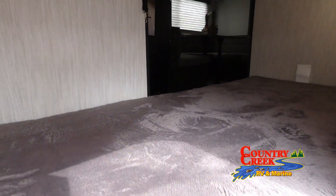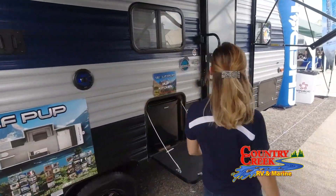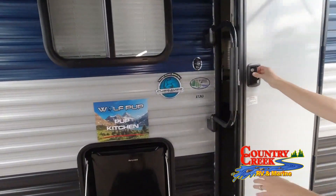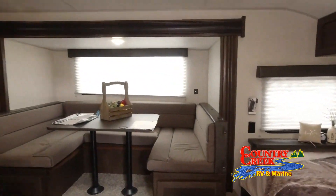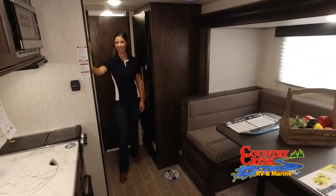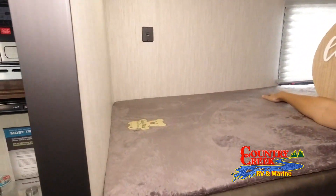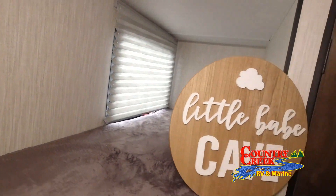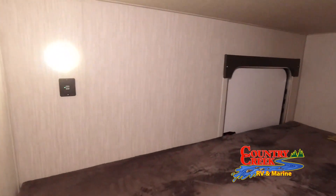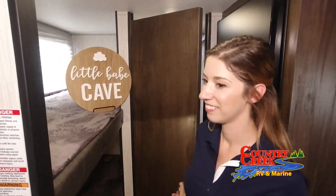Welcome to Country Creek RV and Marine Supercenter, your RV, boat, and Tracker off-road dealer in Hattiesburg, Mississippi. We have a large selection of new and used RVs and boats at great prices. We carry many types including travel trailers, fifth wheels, and toy haulers by Forest River, Grand Design, and Palomino. We also carry Tracker off-road and a large line of boats including Bulls Bay, XL, Ranger, Nitro, Tracker, Low, plus pontoon boats by Sun Tracker and Silver Wave.